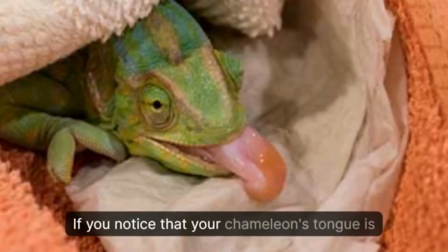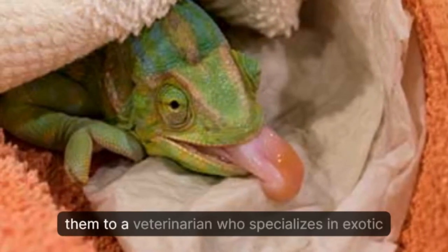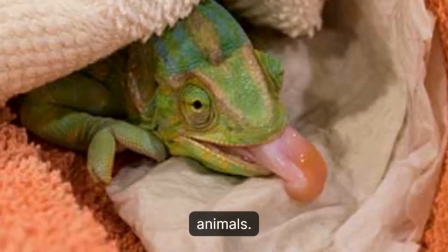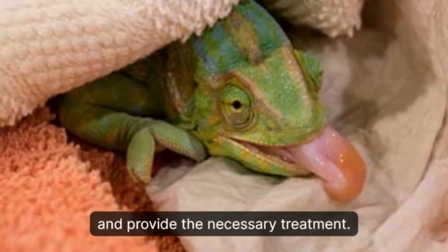If you notice that your chameleon's tongue is not functioning properly, it is essential to take them to a veterinarian who specializes in exotic animals. They will be able to diagnose the issue and provide the necessary treatment.